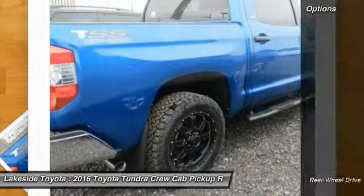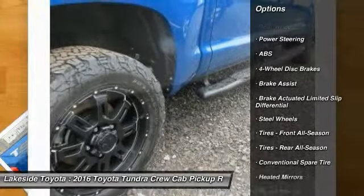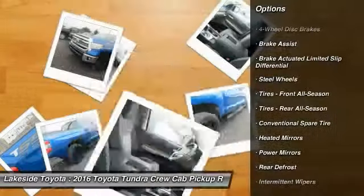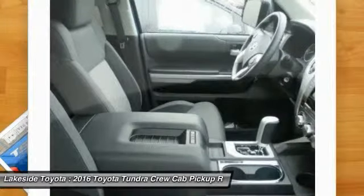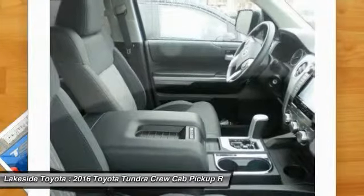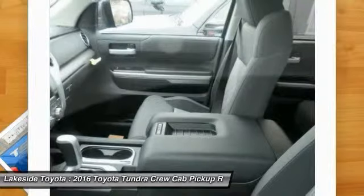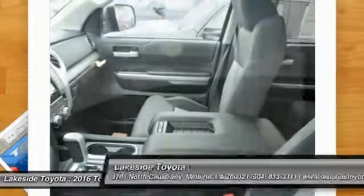Here are some of this vehicle's great options: stability control, traction control, keyless entry, anti-lock braking system, backup camera, Bluetooth, adjustable steering wheel, power steering, driver airbag, cruise control. A vehicle like this doesn't come along every day. Come in and get it before someone else does.